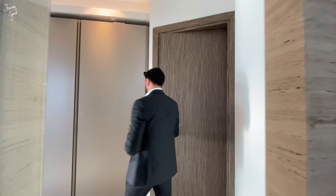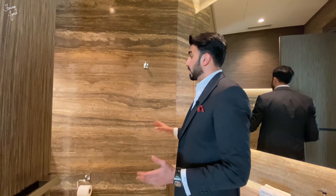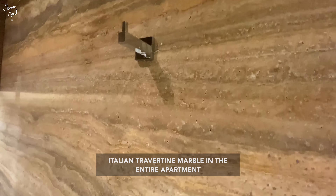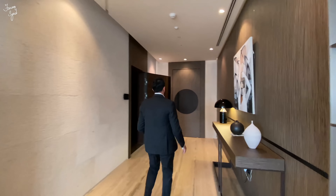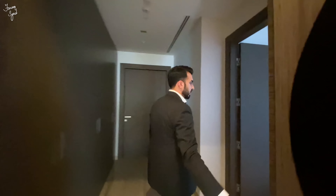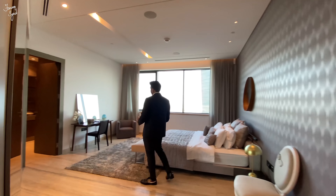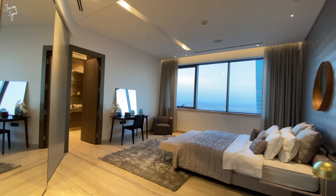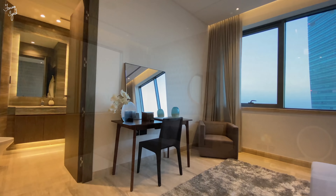From the master suite we move back into the living space, where we have our powder room — also clad in lovely travertine marble, in a darker shade. From here we have access to the second bedroom on the left wing of the apartment. This is the first bedroom on the left wing of the house within the master suite area, and all bathrooms come en-suite with their own closet space.